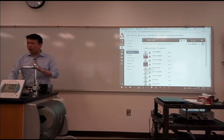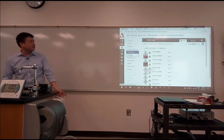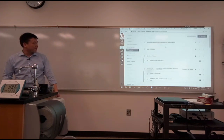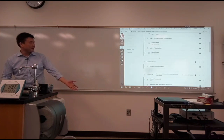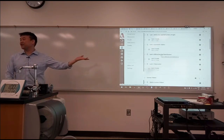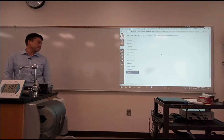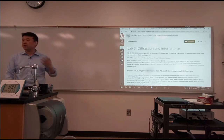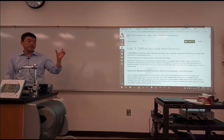I wanted to say just one word about the lab because unless I say it, grading will look somewhat self-contradictory. In one part I'm telling you to trust the values you measure, and in another part I'm telling you that the value you measured is wrong. So it's about essentially, whenever you see a number, it's a question — you have to make an independent judgment of whether the number is correct or not.